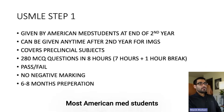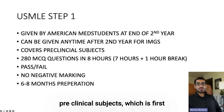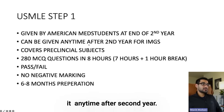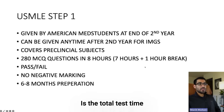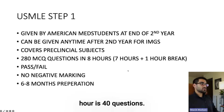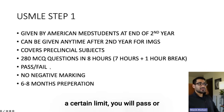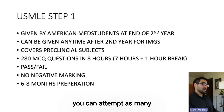USMLE Step 1 — when should you give it? Most American students give it at the end of second year because it tests preclinical subjects from first and second year. International medical graduates can give it any time after second year. It consists of 280 MCQ questions in eight hours — seven hours of test time plus one hour break — so 40 questions per hour per block. It has transitioned to a pass-fail exam where if you score above a certain limit, you pass; they won't tell you the marks. No negative marking, so you can attempt as many questions as you like. Six to eight months is generally the preparation time most students take.